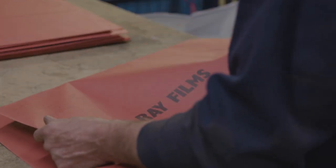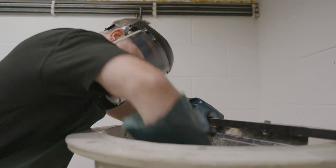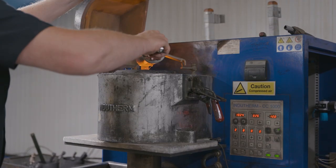We are really excited to launch AGAIN Silver. AGAIN Silver is silver recycled specifically from medical x-ray film and refined in total segregation from any other material.